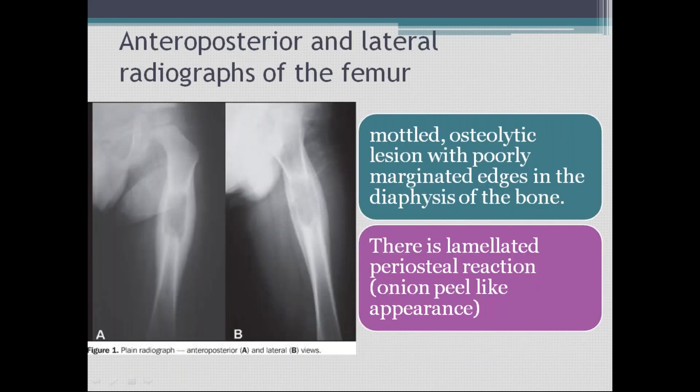Here you see an AP and lateral view of the immature skeleton of the left femur with hip. There is a mottled osteolytic lesion with poorly marginated edges in the diaphysis of the bone. The diaphysis is involved and the periosteal reaction is like layers of onion — that is called the onion peel appearance. This is a key diagnostic feature on X-ray, representing lamellated periosteal new bone formation.